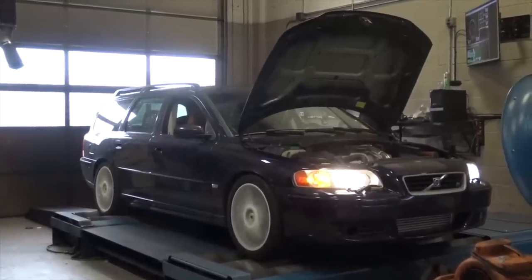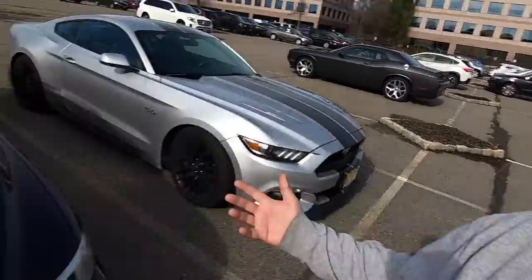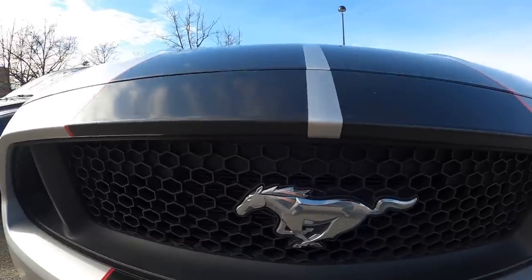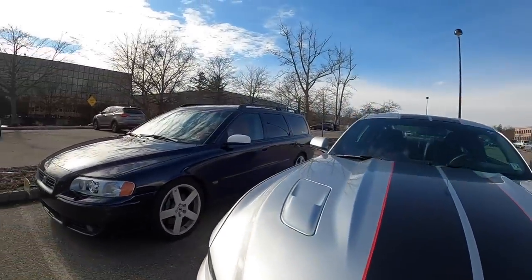At the end of the day, what does that mean in power? This thing is pushing 363 at the wheels and 343 torque at the wheels. Translated to crank horsepower, the dyno operator told me this thing is likely pushing about 450 horsepower at the crank, given their dyno that we dynoed it on four or five times. So we're looking at 450 horsepower and probably in the range of about 410 foot-pounds of torque.